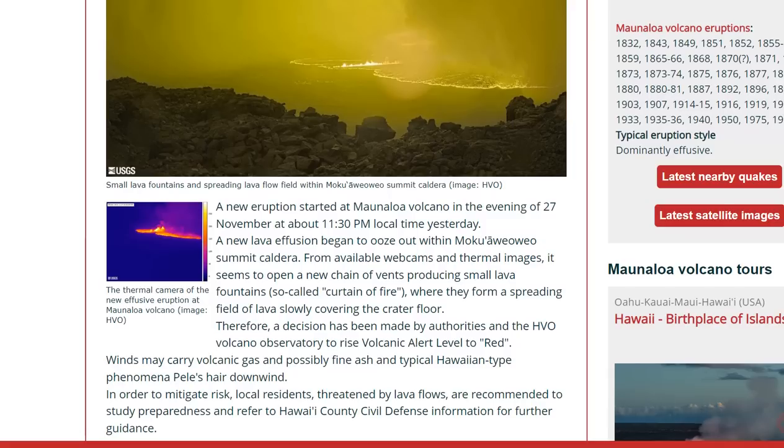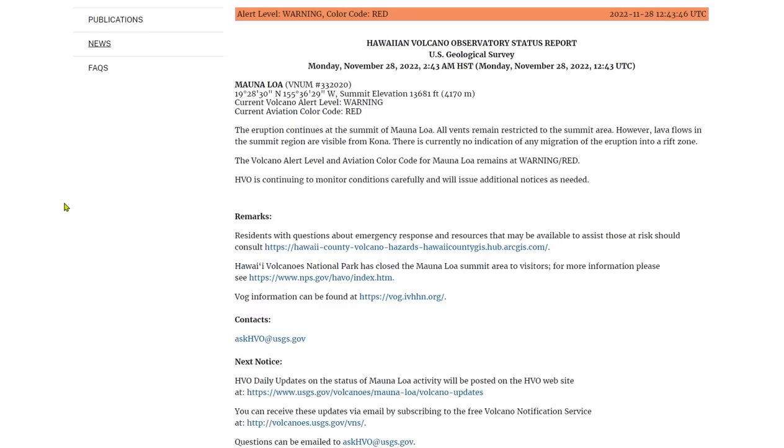From available webcams and thermal images, it appears to have opened a new chain of vents producing small lava fountains, or so-called curtains of fire, which have now reduced. These lava curtains were spreading a field of lava, slowly covering the crater floor. The floor is now covered. Therefore, a decision was made by authorities and the HVO to raise the volcano alert to red.